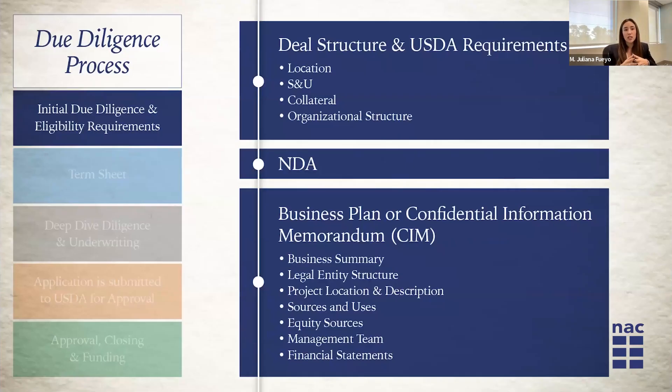During our initial due diligence and eligibility requirements, what I'm trying to make sure is first that the borrower meets all of the USDA regulations, and that I'm also able to create a deal structure that meets the client's needs. A big part of the due diligence consists in gathering documentation from this borrower, and the documentation needs to be up-to-date and relevant for the loan transaction that we're trying to do. It's really difficult to overstate how beneficial it is for the borrower and the company to run an organized due diligence process.